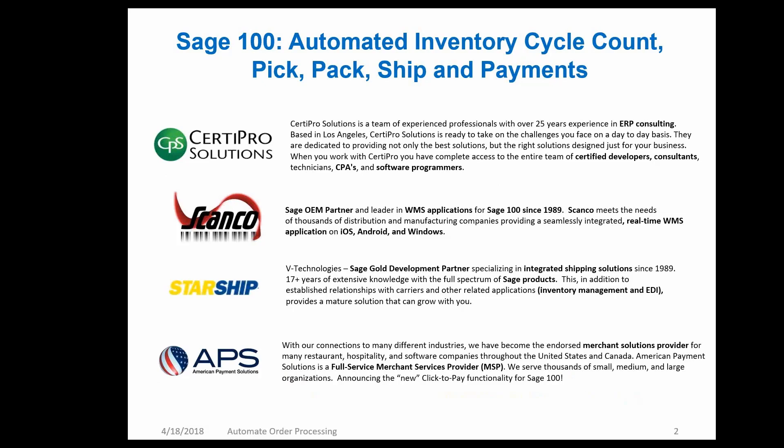We're also joined by vTechnologies — Matt St. Johns is going to talk about integrated shipping with Sage 100. They've been doing this for 17-plus years and have been providing shipping solutions since 1989. They also work with many integration applications like EDI, True Commerce, High Jump, and SPS Commerce, automating shipping out of Sage 100 by picking the right carrier. And American Payment Solutions has just announced their click-to-pay functionality for Sage 100. They're a full-service merchant services provider serving thousands of small, medium, and large organizations, with seamless integration with Sage 100 for Level 3 Processing.